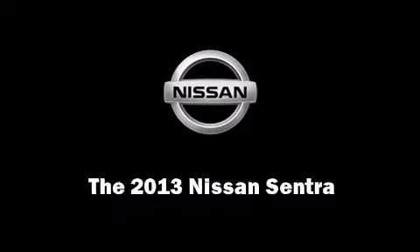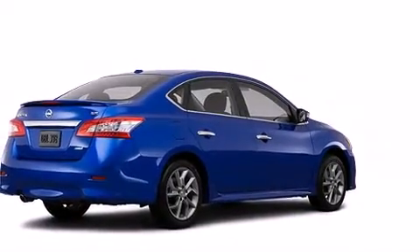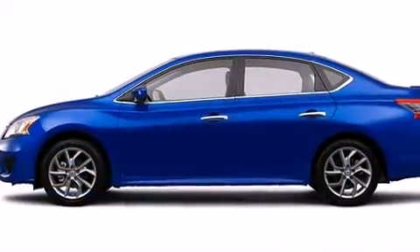Discerning drivers will appreciate the 2013 Nissan Sentra. This four-door, five-passenger sedan is waiting for you to take home.